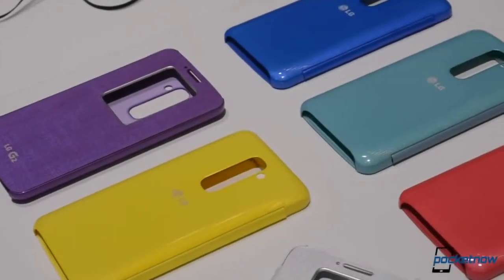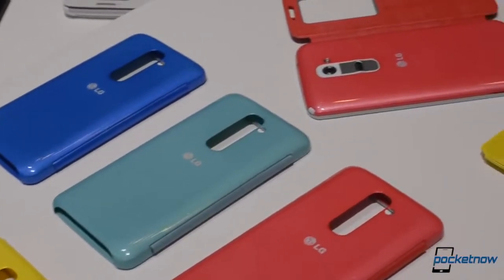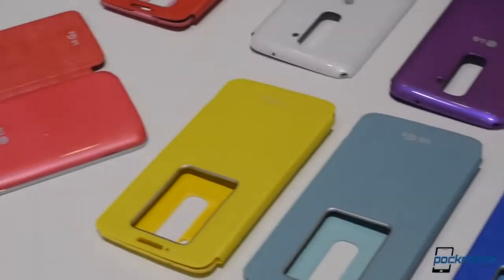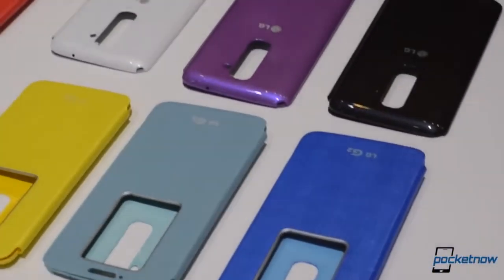A high-end flagship smartphone deserves a special carrying solution, but this time it's not called a flip cover — it's called a Quick Window Case. This is Michael Fisher along with Adam Lane from Pocketnow. Let's take a gander at this LG-made accessory for the LG G2.